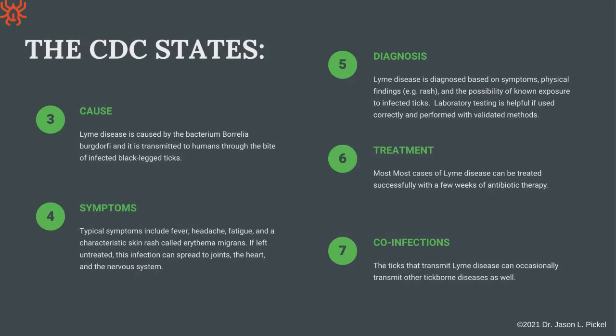What does the CDC say about Lyme? It's caused by Borrelia burgdorferi bacteria, transmitted through a black-legged tick. You can get symptoms like fever, headache, fatigue, and a rash called erythema migrans. If left untreated, it could spread to your joints, heart, and nervous system. Diagnosis is mainly based on symptoms — especially the rash — and a history of tick bite. Treatment is antibiotic therapy. The CDC also acknowledges there can be other co-infections that travel with Lyme.